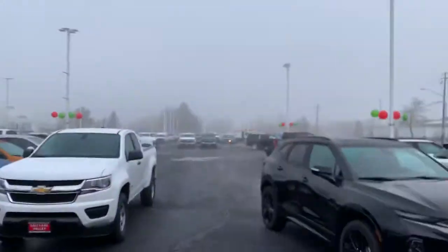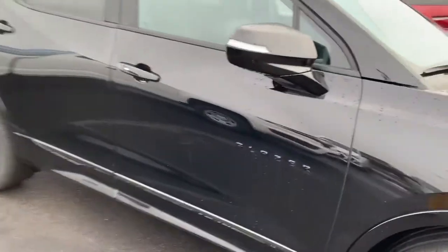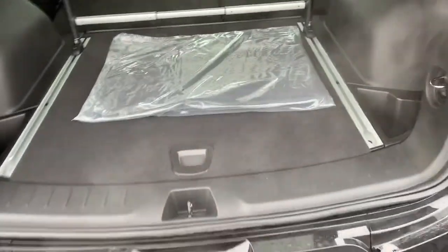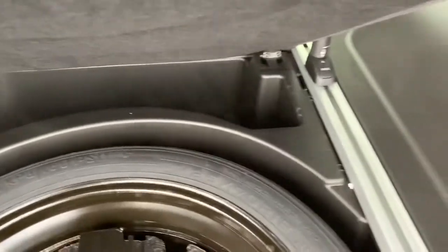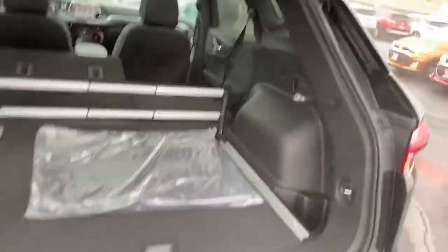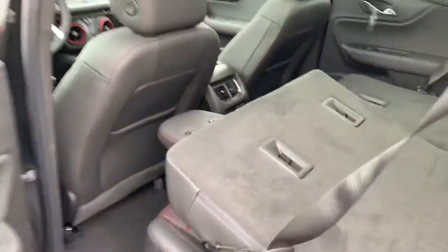Now we're going to flip over to the RS — this is the black on black on black. Black bow tie, black rims, black lettering, black everything. I love this vehicle. You get the same rear parking sensors and blind spot monitors. Push the button — one thing this has that the other one doesn't is rails in the cargo area, so you can actually secure some of your goods. You've also got your spare tire and a little extra storage space. Seats flip down same as the other one. USB, USB-C, and 120-volt in the back, same as the other one. I love that there are vents in the back — that's not a thing in every vehicle.